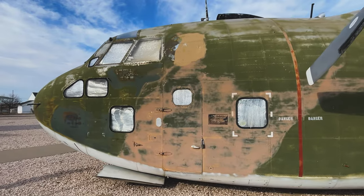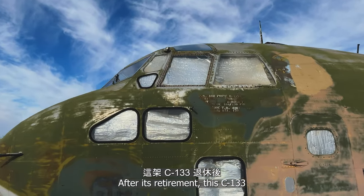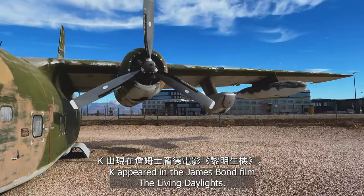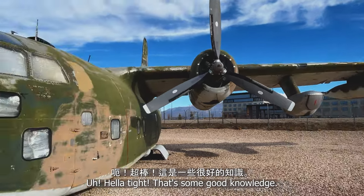After its retirement, this C-133K appeared in the James Bond film, The Living Daylights. That's some good knowledge.